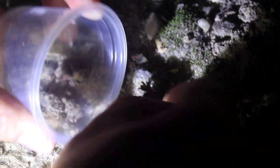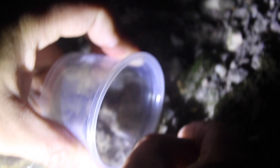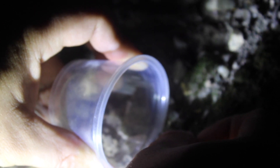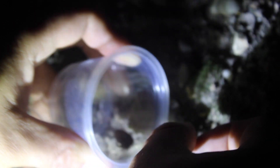So this is our Antrodiaetus unicolor catching video — I hope you enjoyed! That was our first video. We're both new to this — a couple who is very interested in bugs. Please subscribe to our channel to help us get off to a great start. Thank you so much for watching!